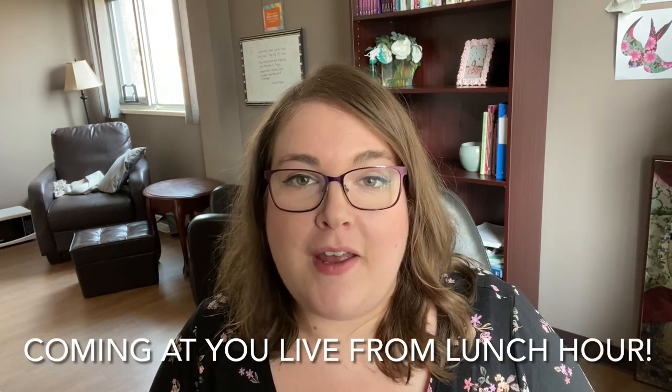Hey guys, it's Robin, independent Scentsy consultant. Today I'm coming to you from my office because I had a box delivered and I can't wait to get home to film it. It's the 10 new fall fragrances for the fall and winter catalog, and I also have the Moment by Moment collection. I haven't smelled any of them yet, so we're going to smell those together and I'll give you my initial thoughts.